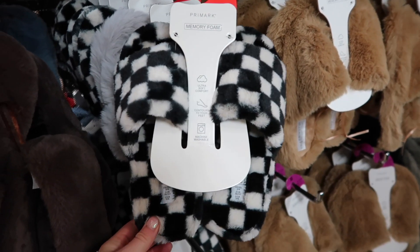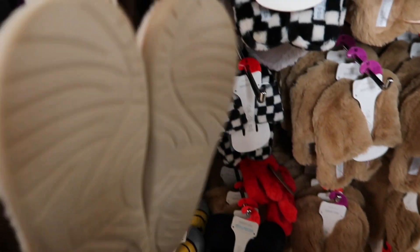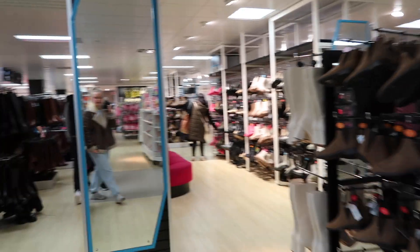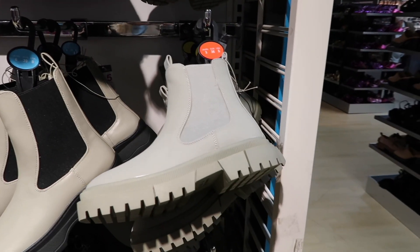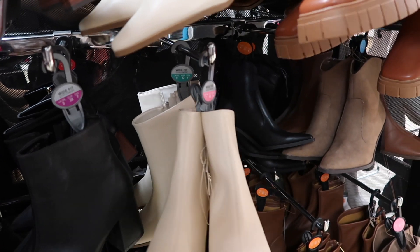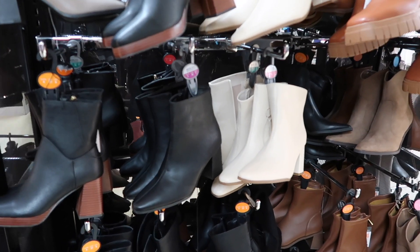I've got these slippers which are definitely new in - eight pounds - and then they've also got the smiley face ones which I'm obsessed with - five pounds, how cool! Just looking around the boots section. Oh I like these green ones. They've not really got much new in shoes. I bought these before the new year and I've worn them to death - if you see these in your Primark I definitely recommend, they're like 14 pounds. They've got them in black as well.